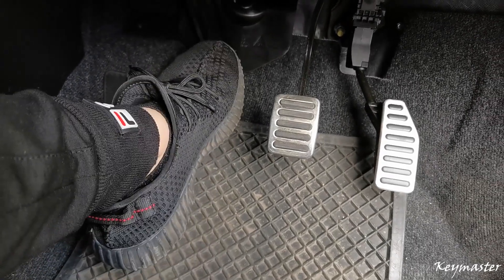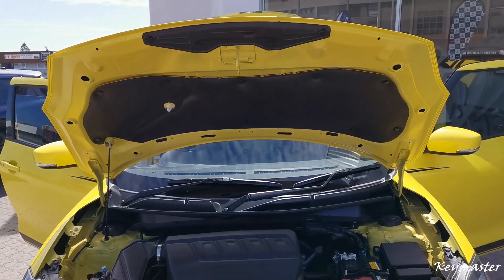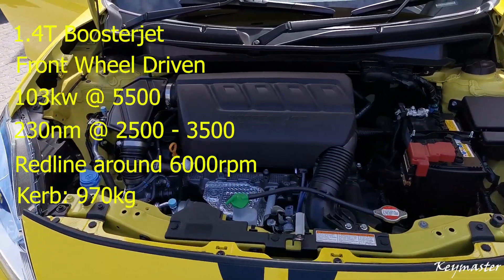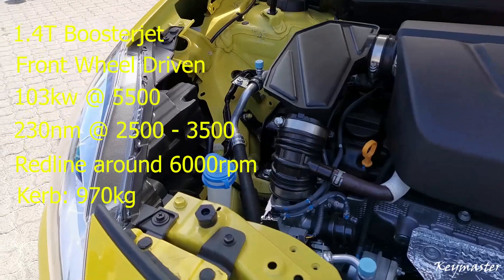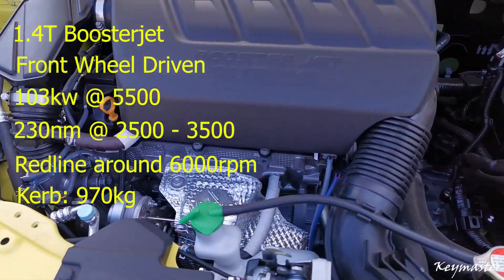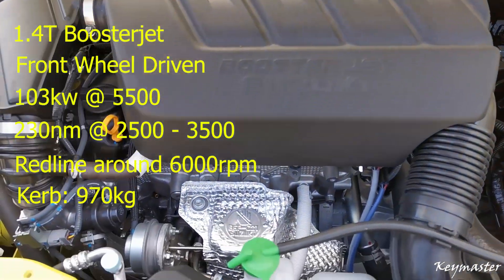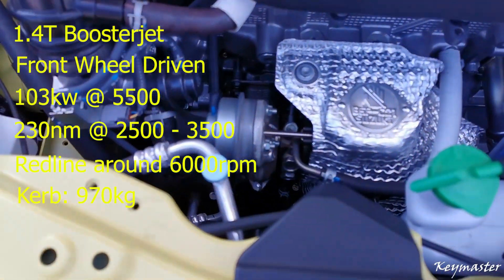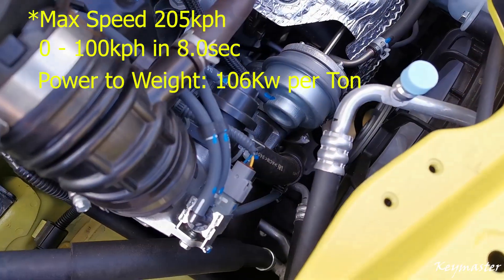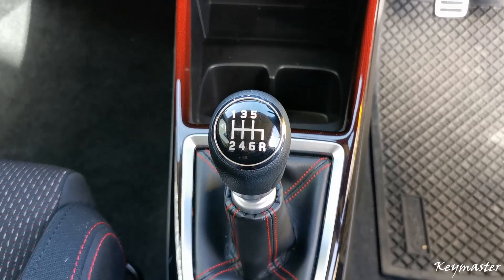The pedal position is decently spaced, but if you have a larger foot then you might get uncomfortable. The Suzuki Swift Sport is now powered by a 1.4-litre Boosterjet turbo engine — it's front-wheel drive, pushing out 103 kilowatts of power at 5,500 rpm and 230 Nm of torque between 2,500 to 3,500 rpm. It redlines around 6,000 rpm. It might not sound powerful, but its curb weight is only 970 kilograms — 90 kilograms lighter than the previous generation — so it has quite a decent power-to-weight ratio. It now comes with either a 6-speed manual or 6-speed automatic gearbox.